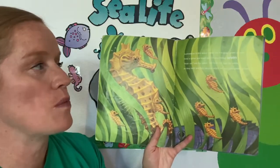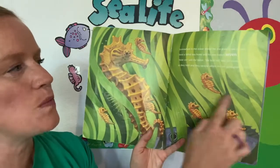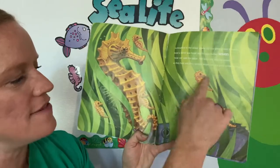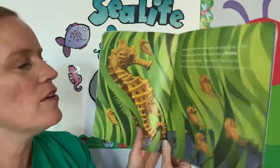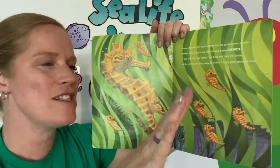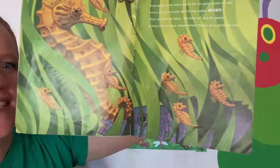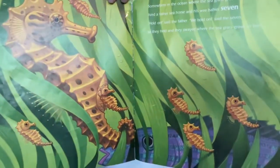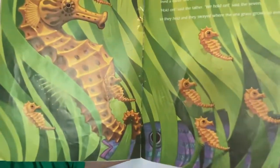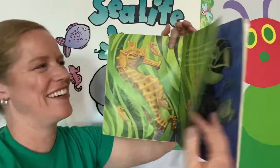Somewhere in the ocean where the sea grass grows so even, lived a father sea horse and his wee baby seven. One, two, three, four, five, six, seven. Hold on, said the father. We hold on, said the seven. So they held and they swayed where the sea grass grows so even. Do you see a number seven hiding? Do you see a fish hiding in the bushes? Look at his mouth — does that look like a seven? Yes, very good.